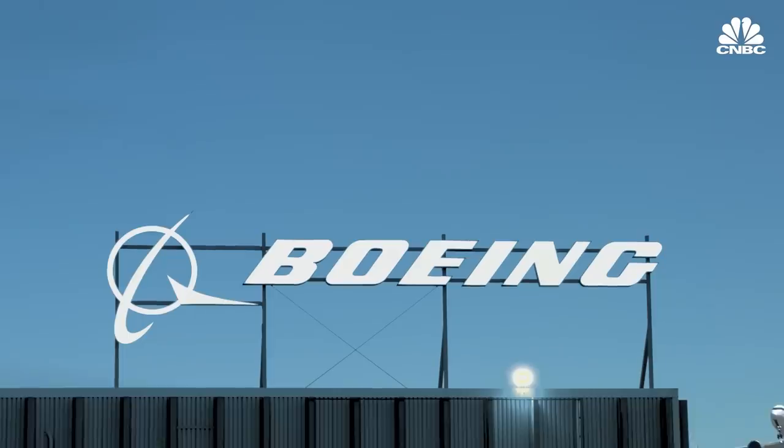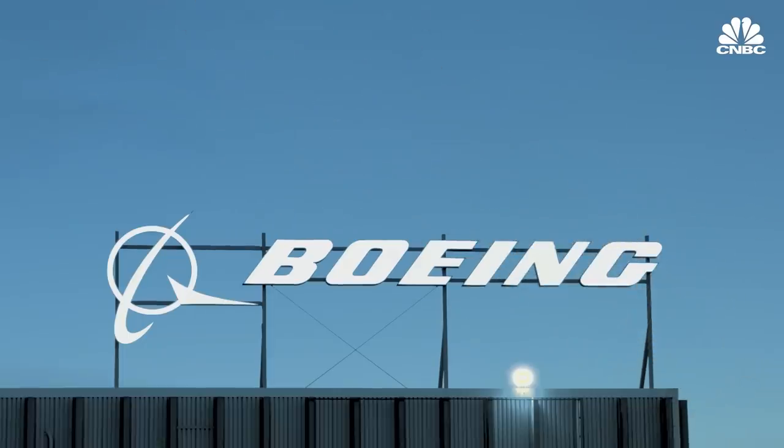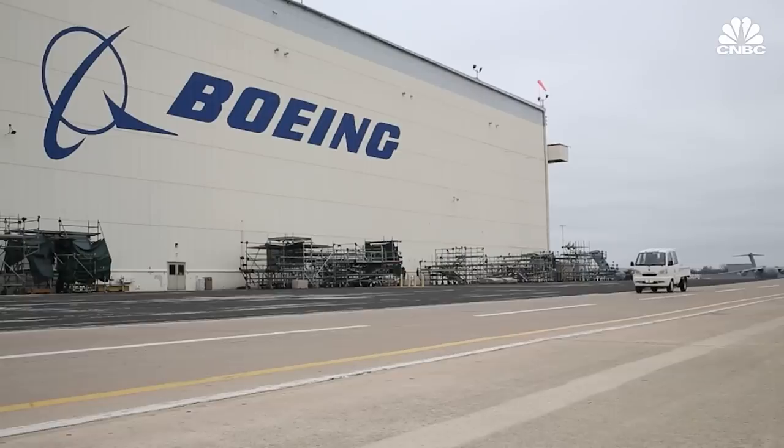Boeing has conversion lines in Costa Rica, China, Singapore, and the United Kingdom. This last year, they announced the reopening of a conversion line in Canada that is just now starting, and most recently made a public announcement of their intent to place a conversion line into India. They are definitely looking at what they currently have, the demographics of that, and how to best respond to the needs of the market — both from a capacity and a geographical location standpoint.